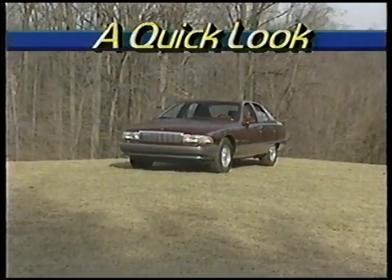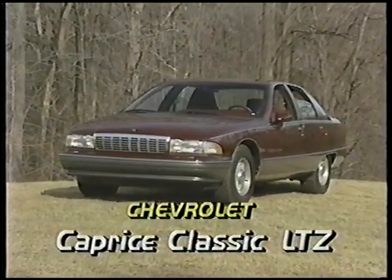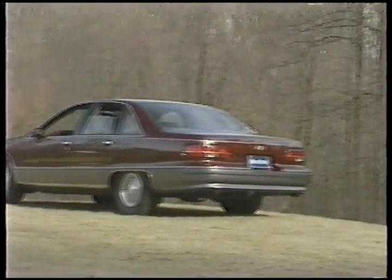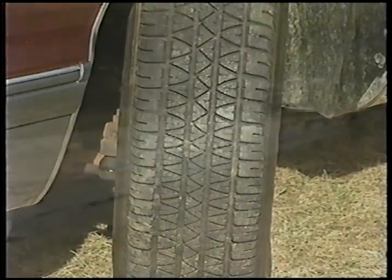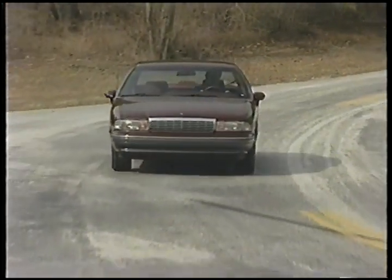A visual inspection will reveal only subtle outward differences of the specially equipped LTZ Caprice: a flush-mounted badge on the hood, a polished stainless steel exhaust tip, and more importantly, 15-inch speed-rated Eagle GT Plus 4 Blackwall tires. But it's what you can't easily see that makes the LTZ different from its siblings.